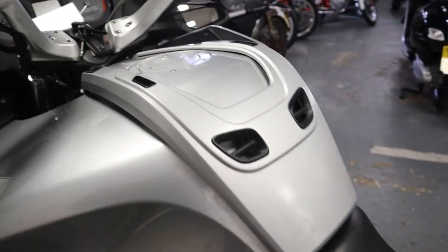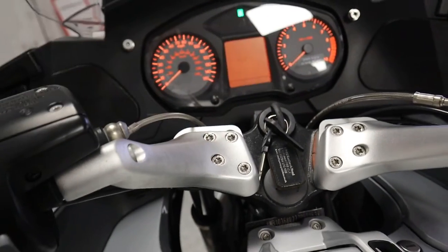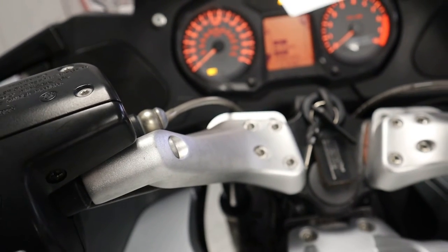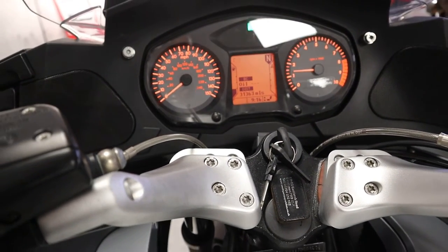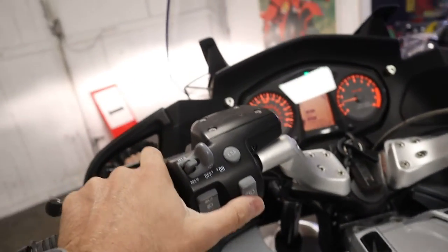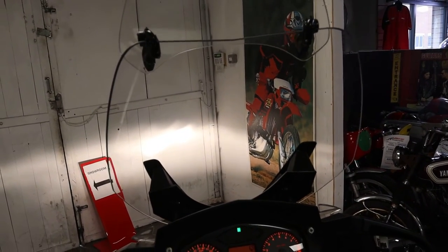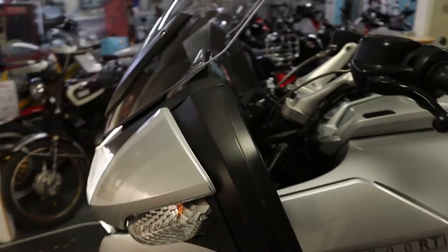Right, we'll move on and do a cheeky start-up. The odometer is showing 31,363 miles. We'll fire it into life — and there we go. That's exactly how a BMW R1200RT should sound. Let's put the screen up and down — always difficult to show on camera, but there we go. The electric screen is working as it should be.